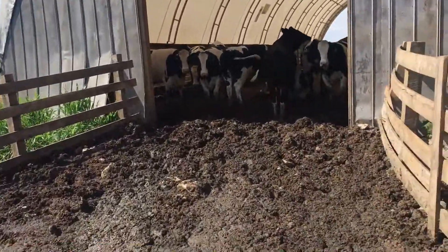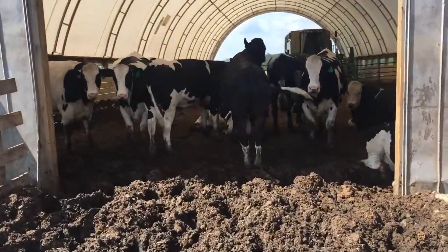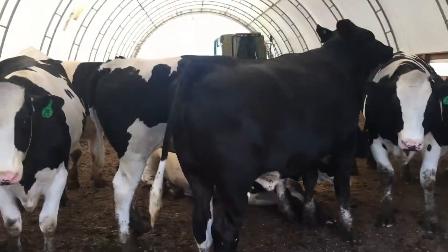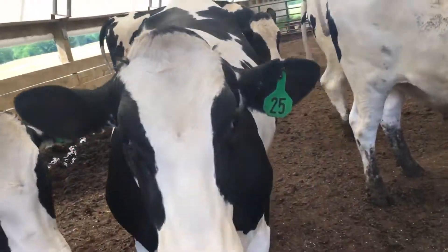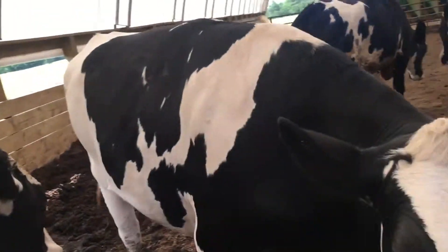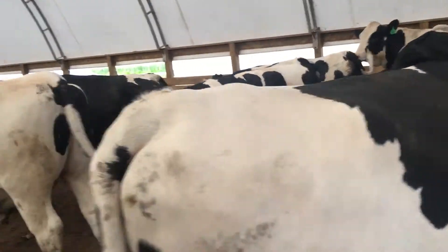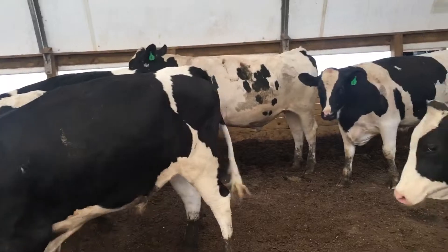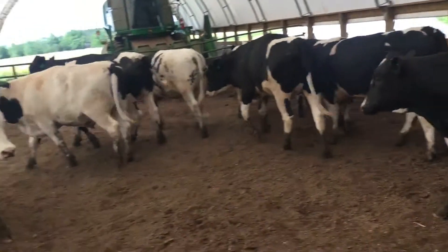It's surprising how much these things actually poop when they don't eat that much hay. I bought all these at 360 pounds back in September. So they're all finished — they're getting solid, let's put it that way. They've done well.